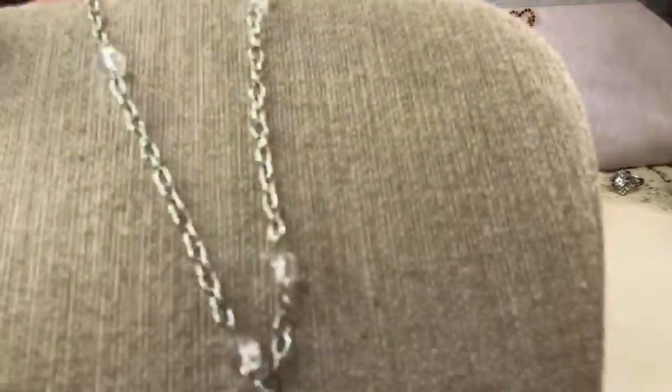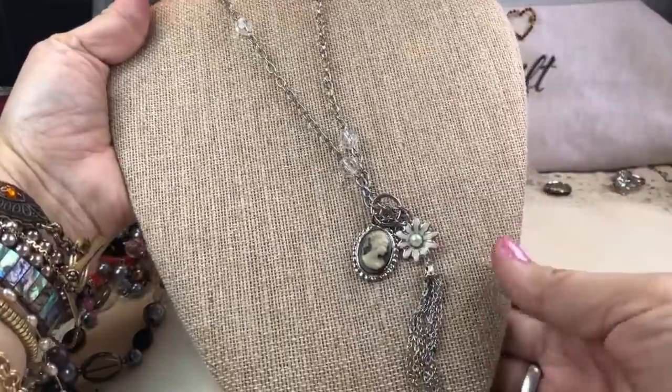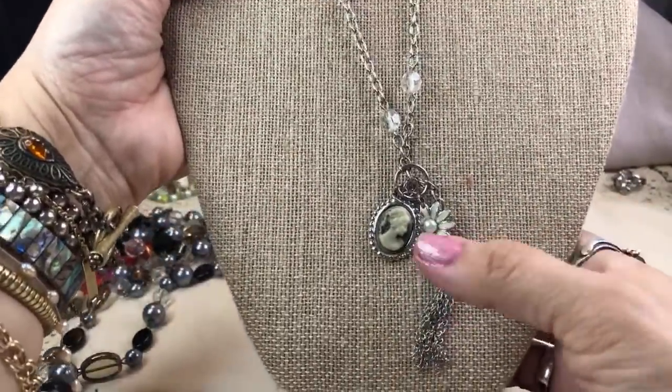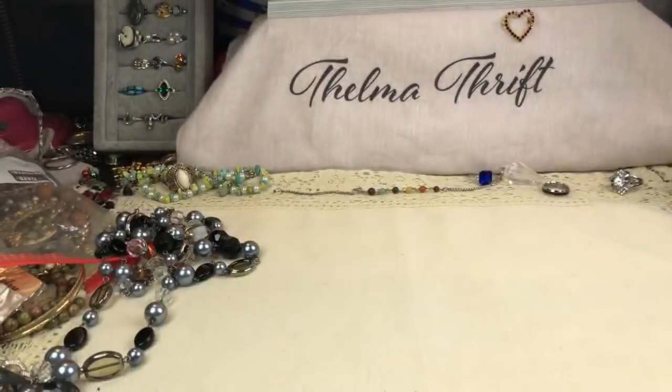This is really cool — it's a charm necklace with a really cute little faux cameo, some fun tassel, and a little flower. Cute, cute, cute!